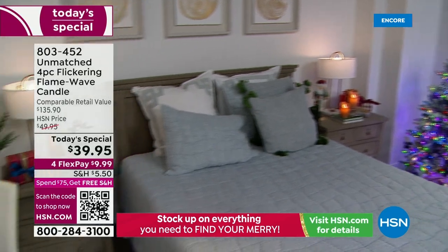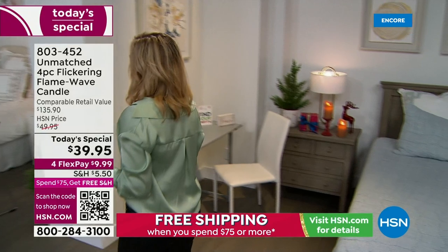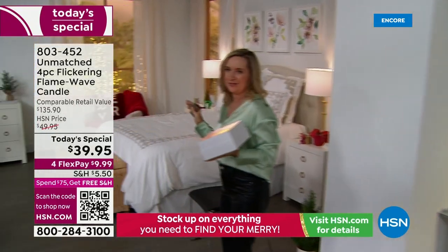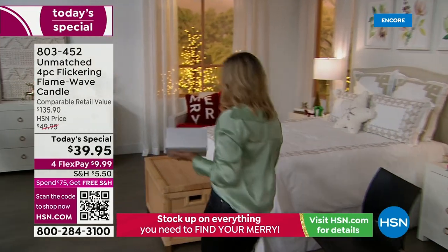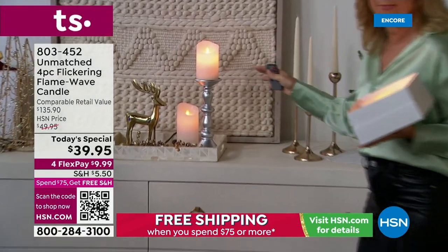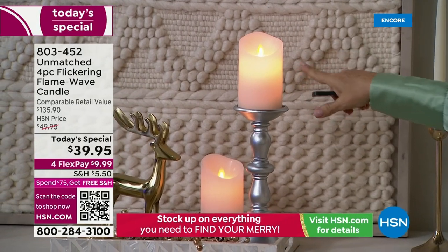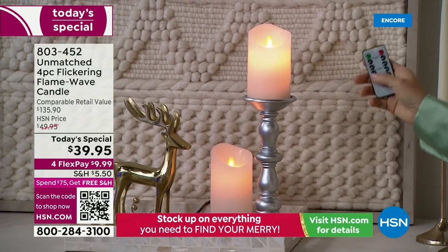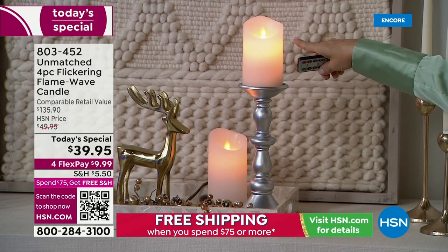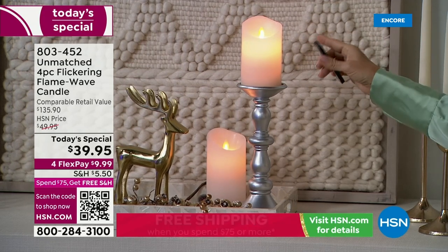The caramel color is really nice — rich and warm, like a camel brown — it looks great with pine cones and nature elements. In another setting, you can see the white on a steady light flame — on the remote there's candle and light mode. In light mode, the wick doesn't move at all, so if you don't want it to flicker, you can turn that off.